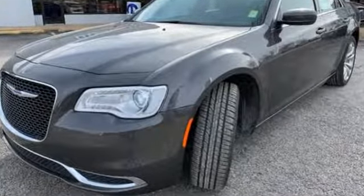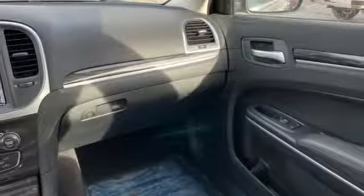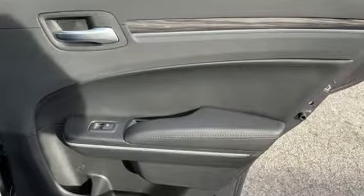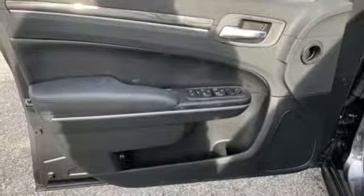Streaming audio, power heated mirrors, front heated leather bucket seats, configurable instrument gauges, doors and push button start proximity key, dual zone climate control, V6 engine, aluminum wheels, gas pressurized shocks, and automatic transmission.